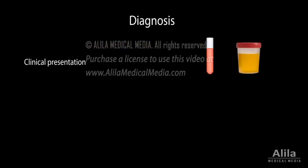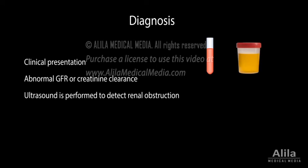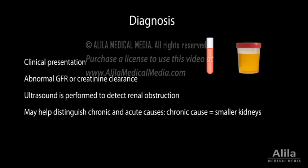Diagnosis is based on clinical presentation and an abnormal GFR or creatinine clearance. Ultrasound is performed to detect renal obstruction and to differentiate between chronic and acute causes.